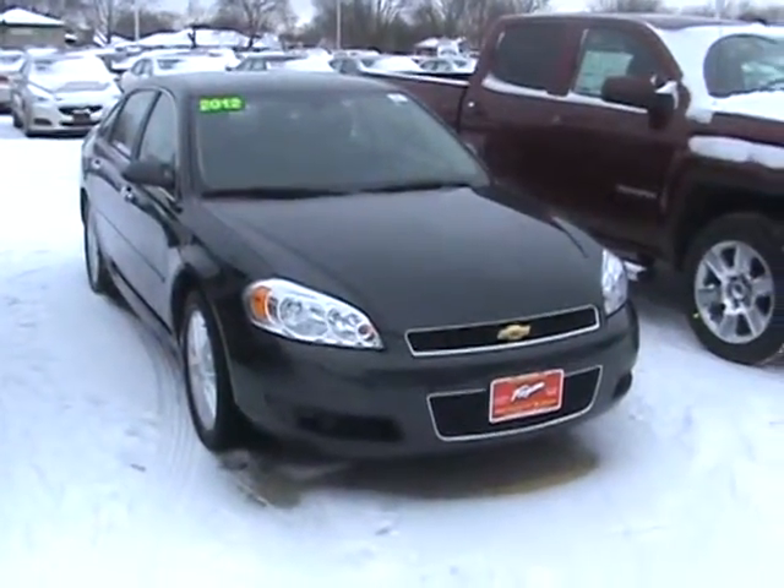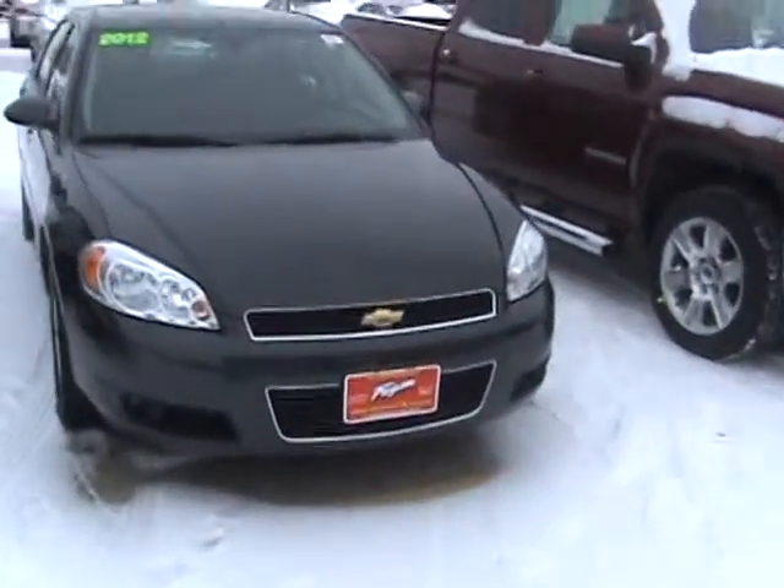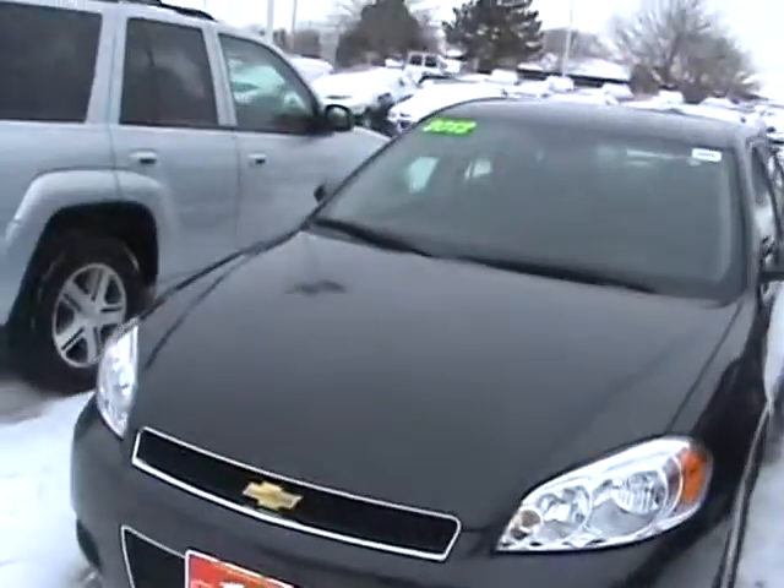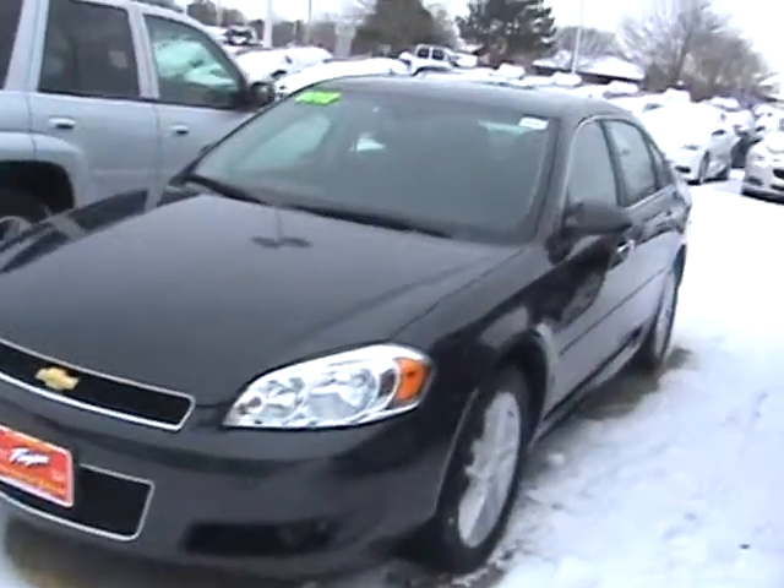Hey, this is Adam with Fagan Automotive, and this is our 2012 Chevy Impala. This vehicle's stock number is 13RC580, and that number can help you find the vehicle either online or here at the dealership. All you have to do is ask.